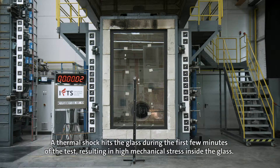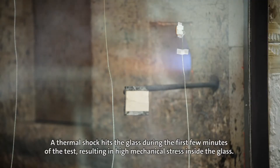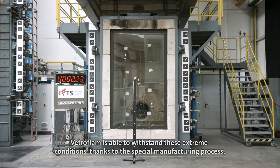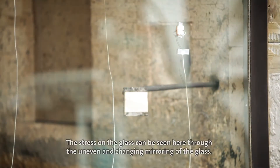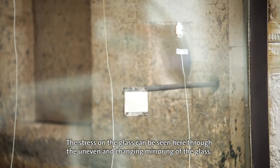A thermal shock hits the glass during the first few minutes of the test, resulting in high mechanical stress inside the glass. Vetroflam is able to withstand these extreme conditions thanks to the special manufacturing process, its very high tempering grade, and the infrared reflective coating. The stress on the glass can be seen here through the uneven and changing mirroring of the glass.